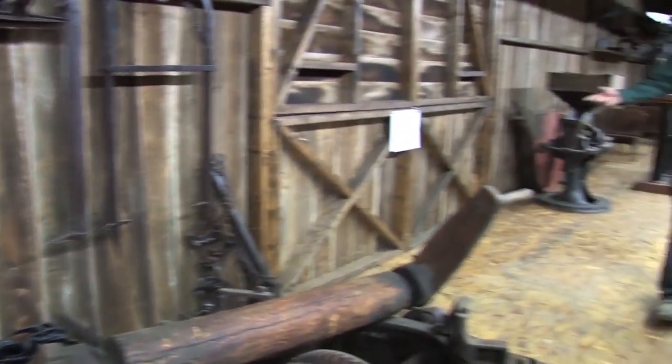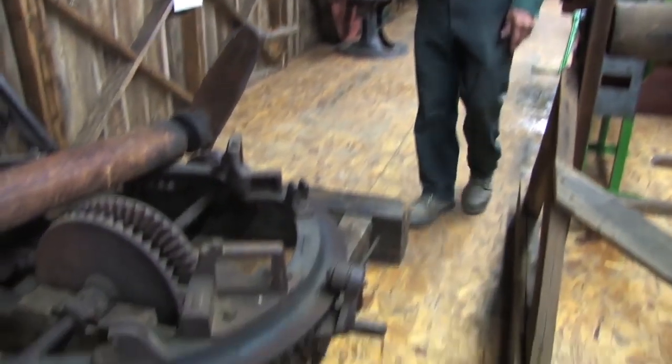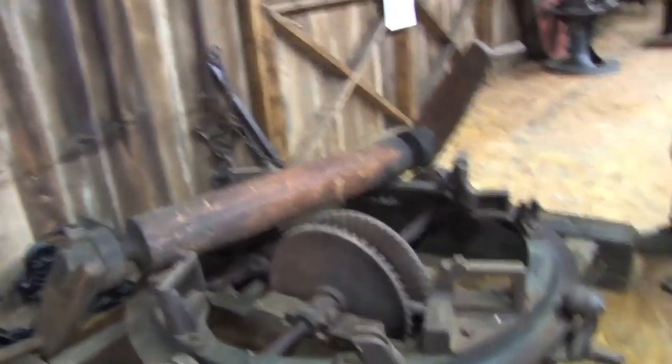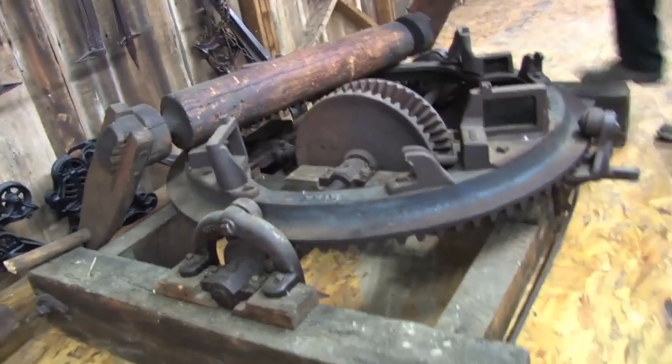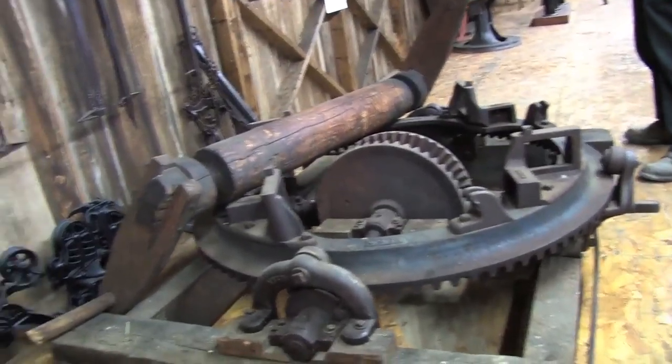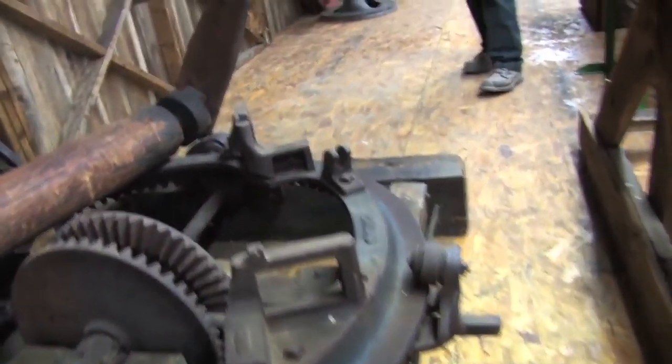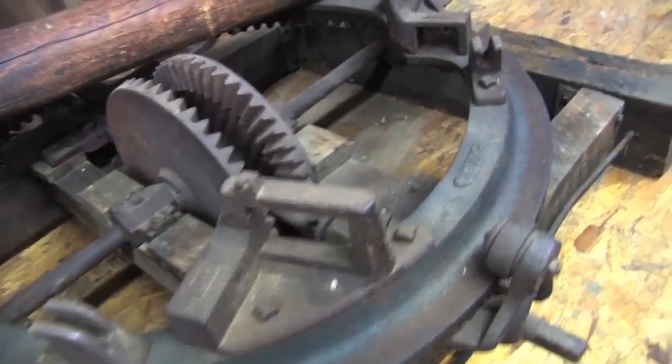Down below we have this 1852 Case threshing machine. This would have been the tool that you would have used to run that with, along with a unit that has an overrunning clutch — that would all go together for threshing grain.